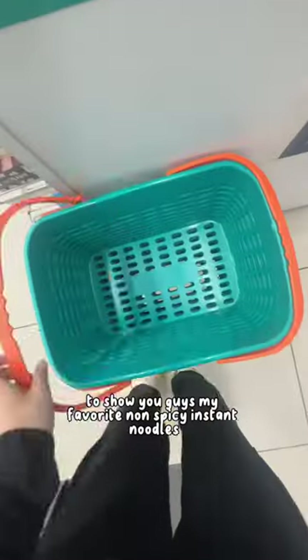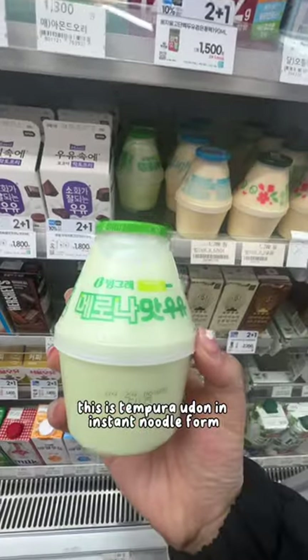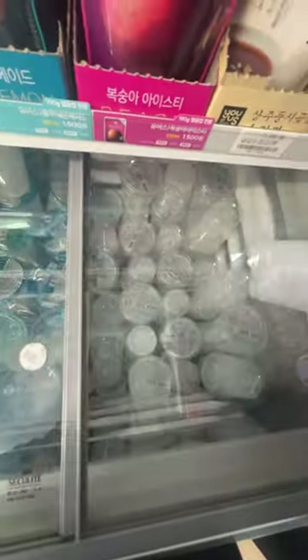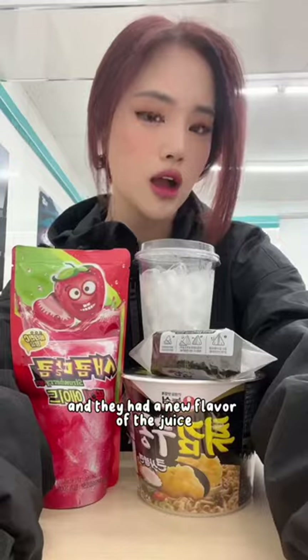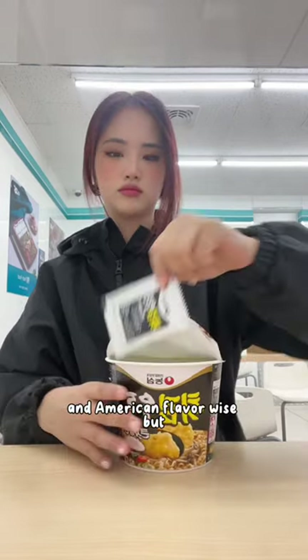Today I went back to the convenience store to show you guys my favorite non-spicy instant noodles. This is tempura udon in instant noodle form. It is so delicious and they had a new flavor of juice — it's called saekkom dalkom. It's kind of close to Starburst in American flavor.